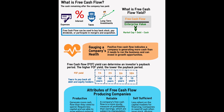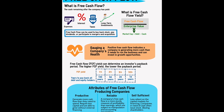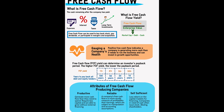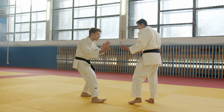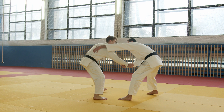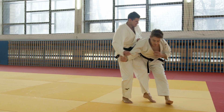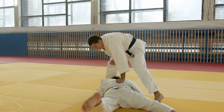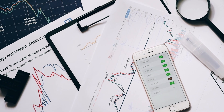Free cash flow yield compares the free cash flow — the cash left over after deducting OPEX and CAPEX — per share against its market value per share. Intuitively, it captures how readily a company can deploy capital to address new opportunities and challenges. Yet it's only one of many financial metrics, and it needs to be held in context within a shifting landscape of market conditions.